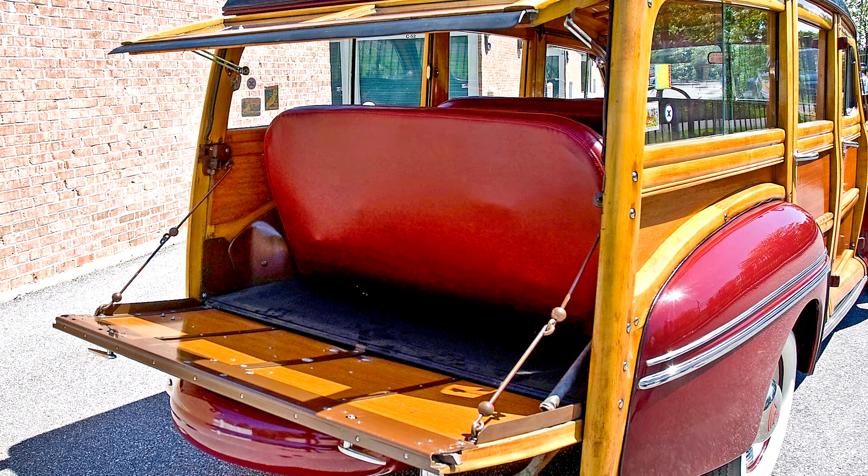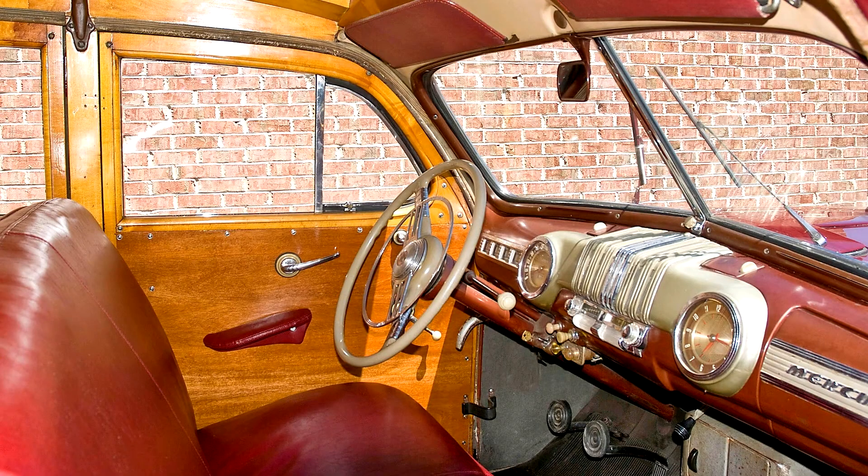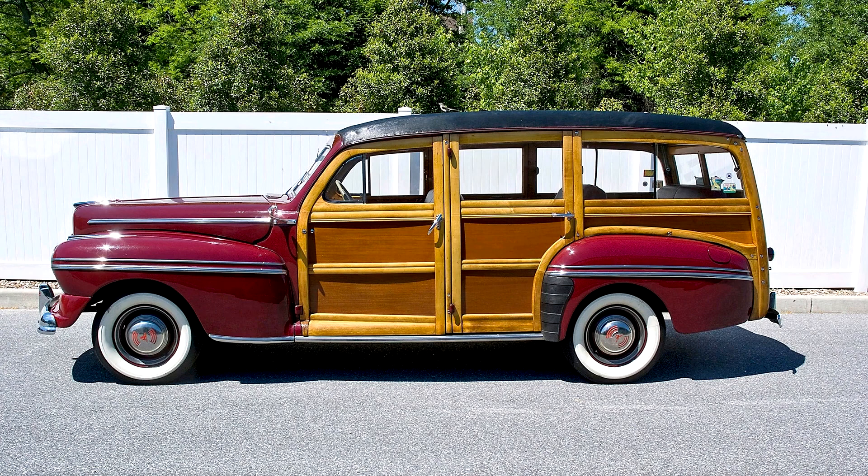An older restoration, this 1946 Mercury Wagon is very attractive in dynamic maroon. The red leather interior and black artificial leather roof are both correctly done. The wood body is nicely varnished, showing only slight discoloration from age. The bright work is all in good condition, and the car rides on wide white wall tires. The mileage shown is just over 71,000 and it runs and drives well.